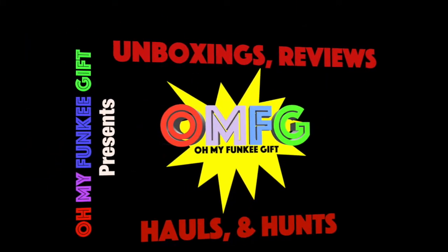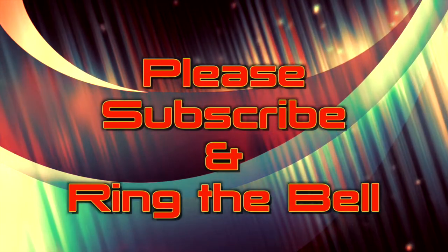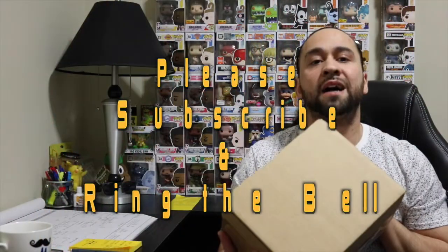Hey, what's going on YouTube? It's your boy Funky Gift back with another video. I have a quick mail call — I was actually on my way out and the mailman dropped this off. So go ahead, sit tight and stay tuned. Welcome back guys, like I was saying, we have a quick mail call that just got dropped off.